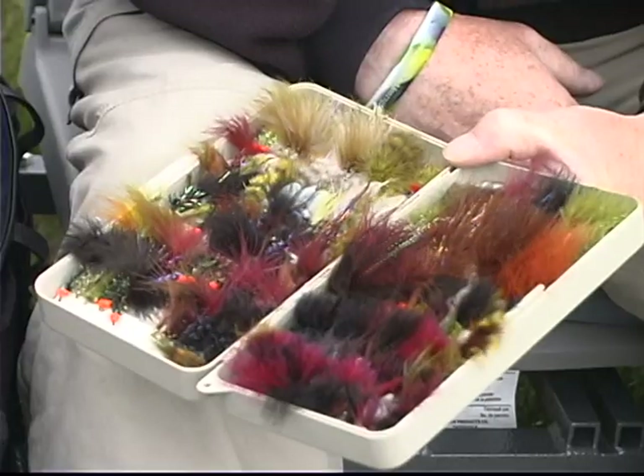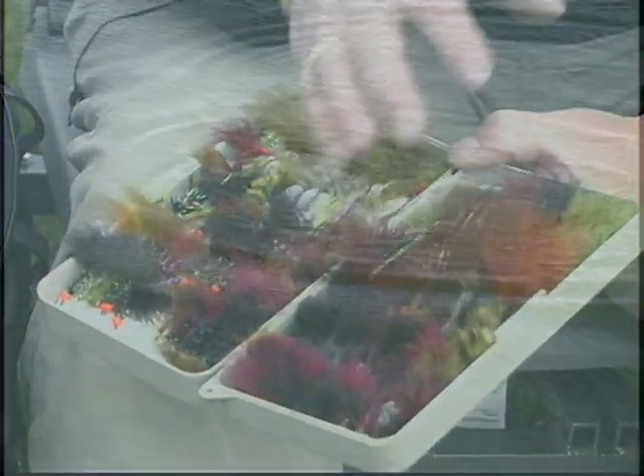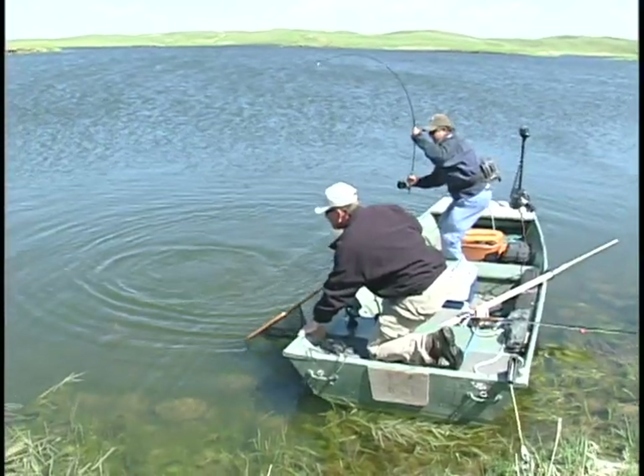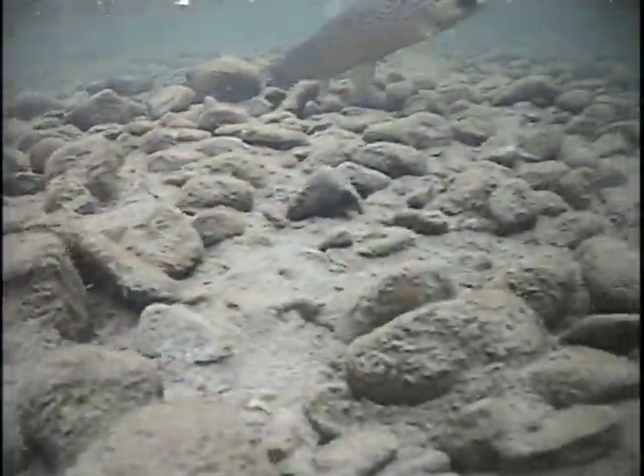As close as I can come to a fly that works all the time would probably be the woolly bugger. That creation started out as a woolly worm back in the 30s. A man by the name of Don Martinez really put the woolly worm on the map, and eventually it became the woolly bugger. We added rubber legs and it became the yuck bugger. There are many different varieties of this fly, but the tip is you always have some.